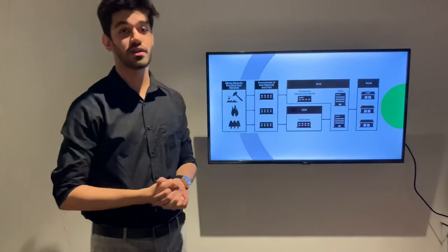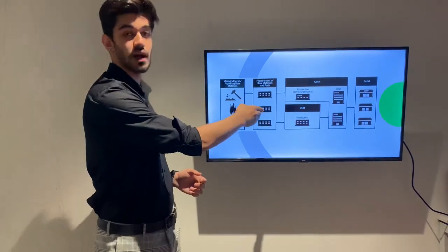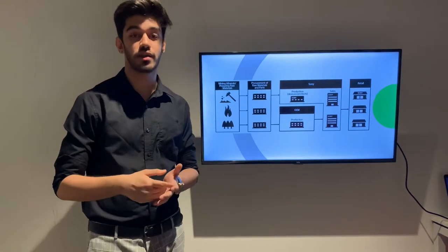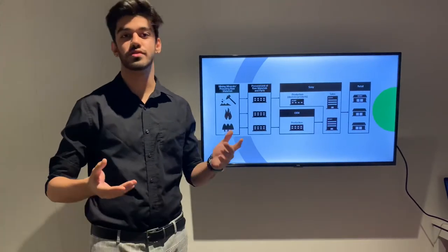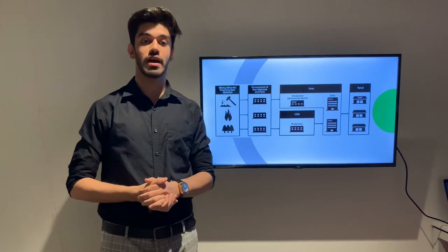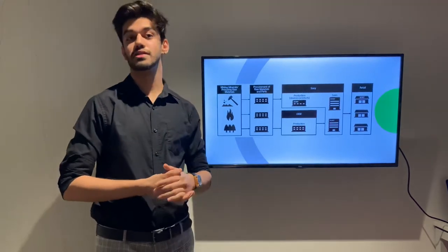The raw materials like tin, tantalum, tungsten or gold are supplied by Sony's tier 2 suppliers, where this raw material is then processed into parts to manufacture many of Sony's products like the PlayStation 5, many computers and television sets, etc.